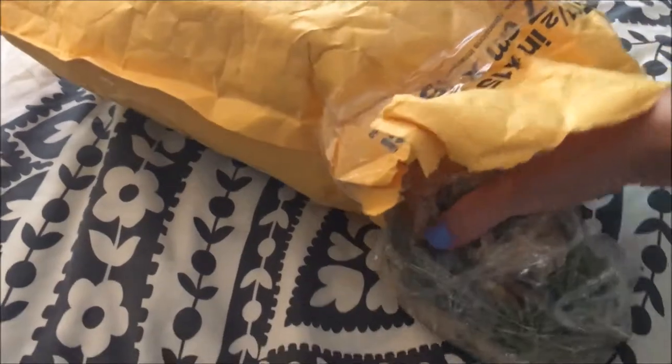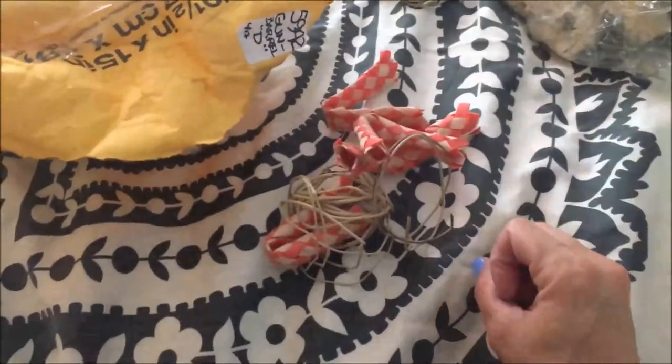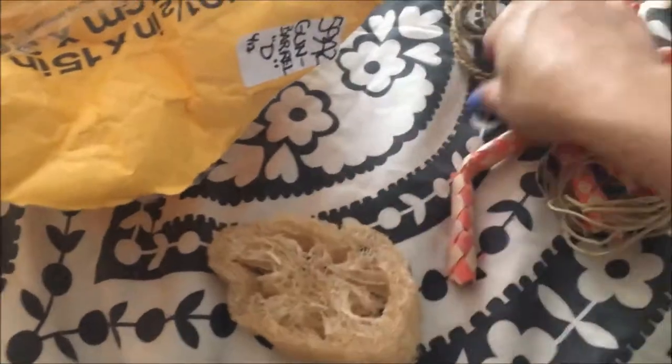So we'll open it up. Here we've got some loofah tacos, which I'll unwrap in a minute. Looks like this one broke — it was a little flower shape, looks like it broke in the mail — but they'll still chew on it all the same. And then I got a whole bunch of different sisal ropes and some loofah.